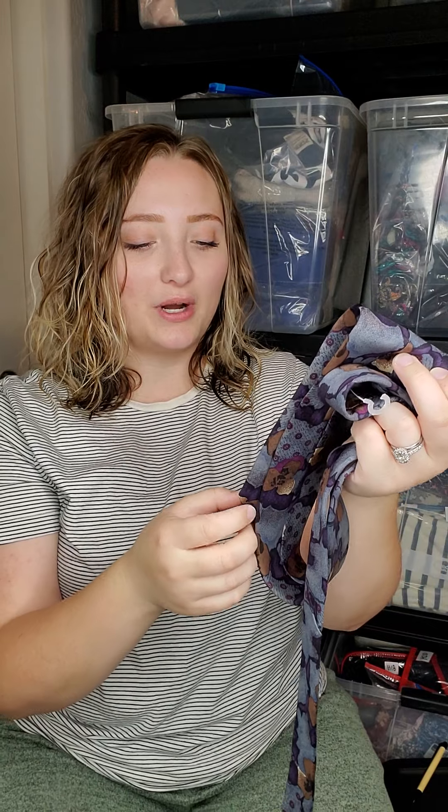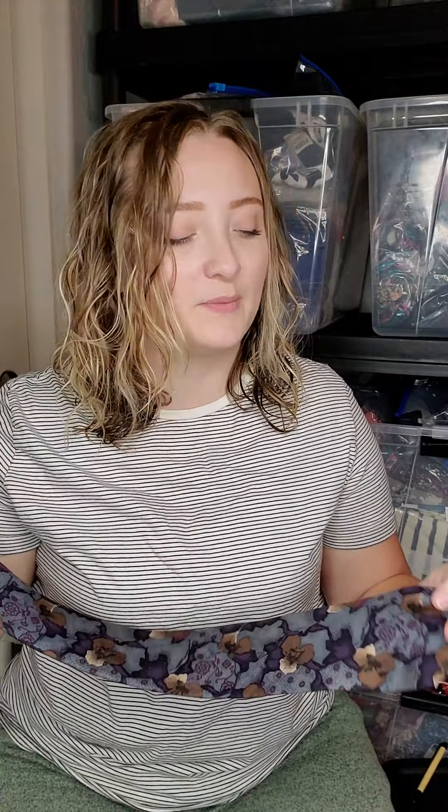Then I stopped by the men's section and looked at the ties and I found this YSL vintage tie. It's 100% silk. I got it for $1.88 and yellow tags were half off. I haven't really done a lot of research on ties and I'm not even sure if this is going to sell really well, but I know the brand is really good. So we shall see.